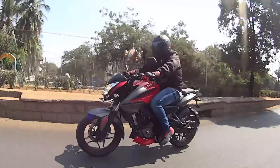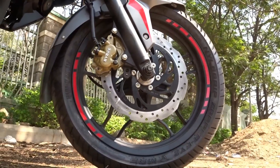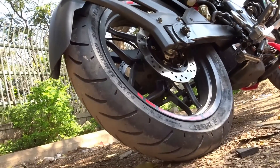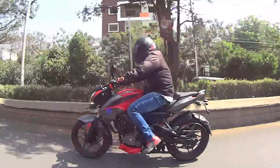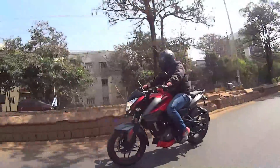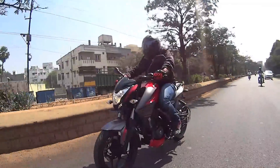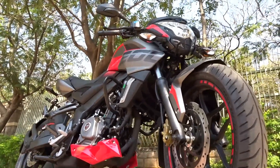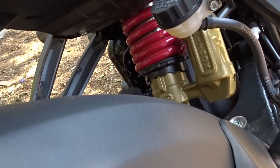Looking at the brakes, since the Duke 200 currently gets a 300mm front disc, I believe this bike also gets a 300mm front disc going by the size of it. Let's wait for the official specs before drawing conclusions. One thing that's pretty much apparent are the petal discs at both ends, which aid in better heat dissipation and enhance overall braking performance. The suspension remains the same — telescopic forks with anti-friction bush up front and a gas-charged nitrox monoshock at the back.